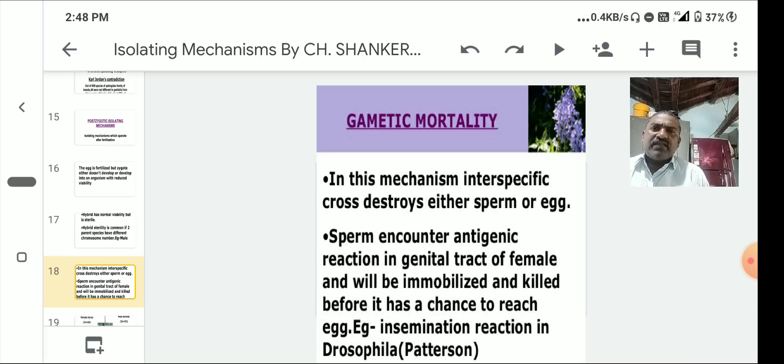During gametic mortality, either sperm or egg may be destroyed. In the female reproductive tract, chemicals work like antigens and antibodies. Sperm encounter an antigenic reaction in the genital tract of the female and are immobilized or killed before reaching the egg. This insemination reaction in Drosophila was observed by Patterson.